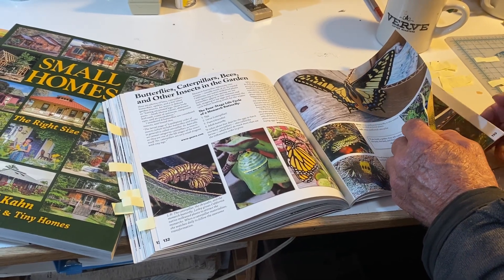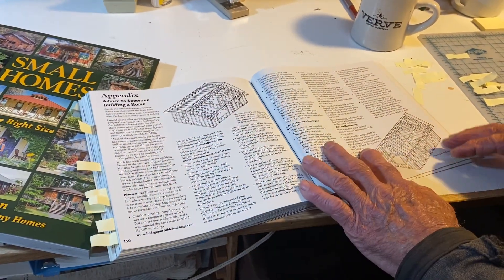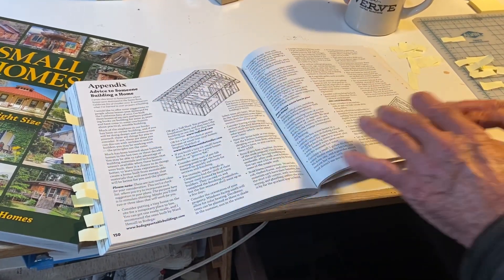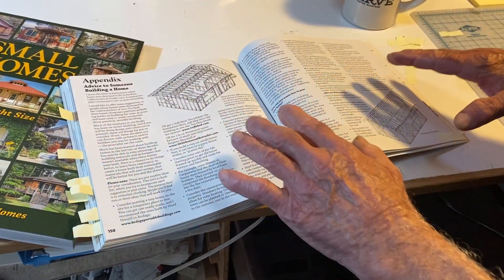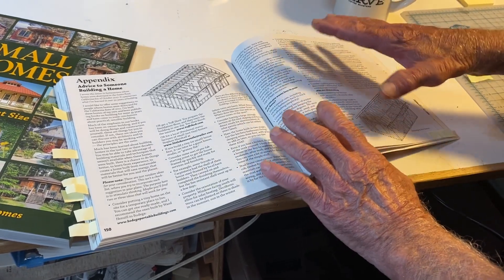One of the last things in the book is a section called 'Advice to Someone Building a Home.' I wrote this after the Santa Rosa fire, and it's kind of a summary of everything I've learned in building over a 50-year period — if I were to do it over again, here's the way I would do it.